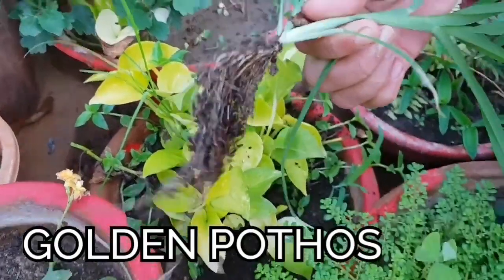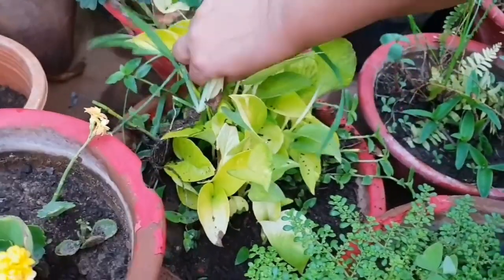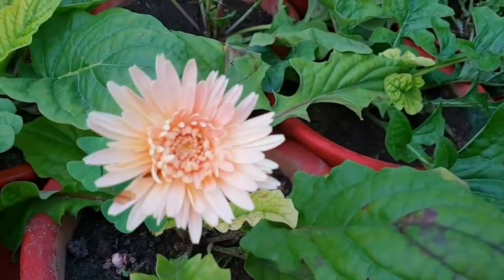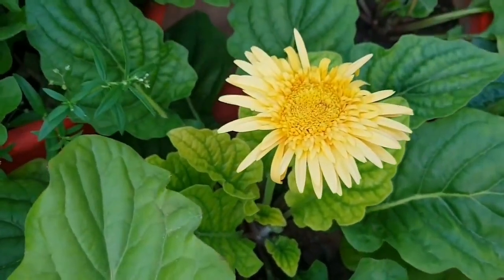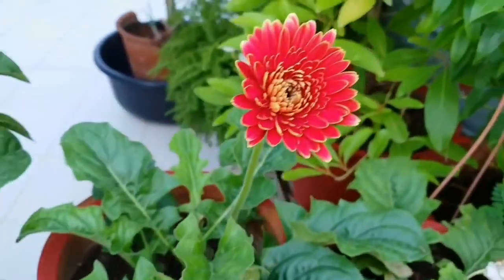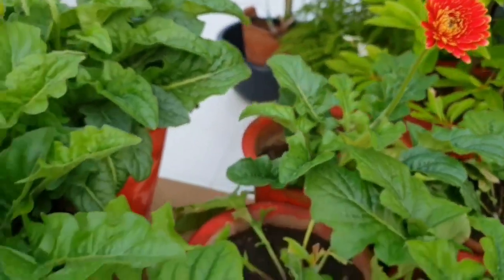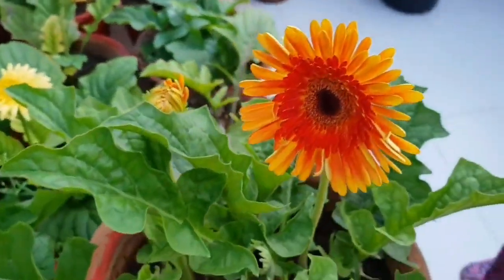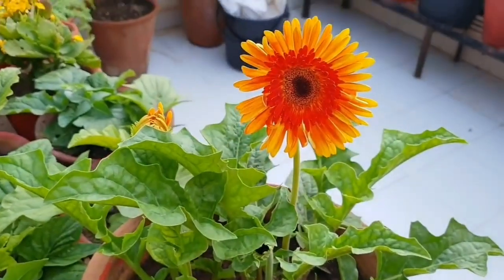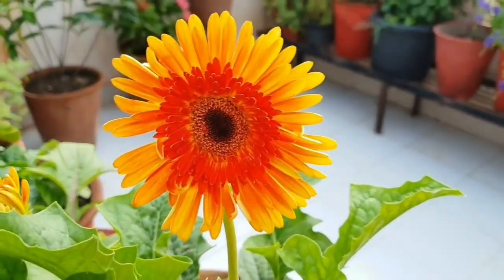This is golden pothos or neon pothos — this pothos is a shade-loving basket plant. So friends, this was all about the hanging basket plants which can grow in shady areas. It becomes a problem when you don't receive sun and don't know which plants you can grow, so I've tried to solve that problem. If you like this video, give it a thumbs up, share it with your friends, and subscribe to my channel. Bye!